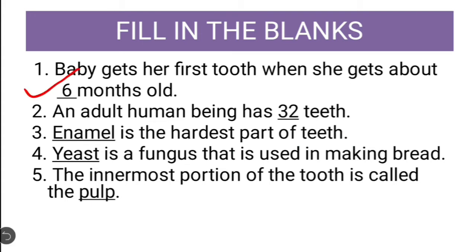6 months old is correct — baby gets her first tooth when she gets about 6 months old. The adult human being has 32 teeth, also correct. Enamel is the hardest part of teeth — correct. Yeast is a fungus that is used for making bread — correct. And the fifth question: the innermost portion of the tooth is called pulp. So these were the correct answers.